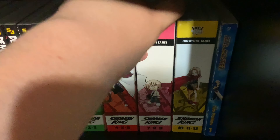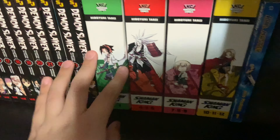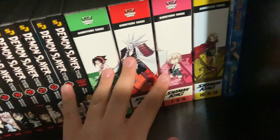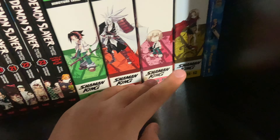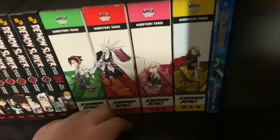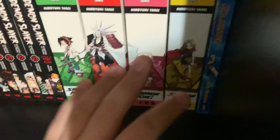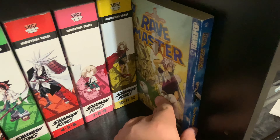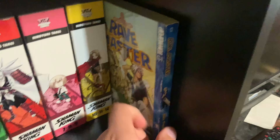I bought all of these over the course of 2021 since I started collecting — I got the first one in 2021 and the last around January fifth, so I still counted it as getting the whole set within one year.